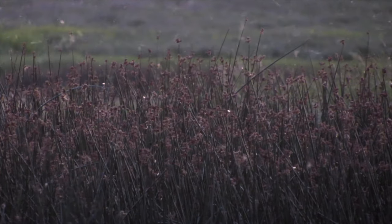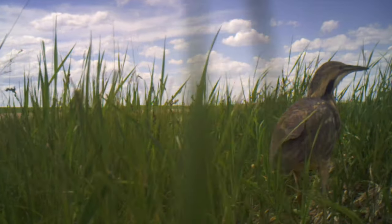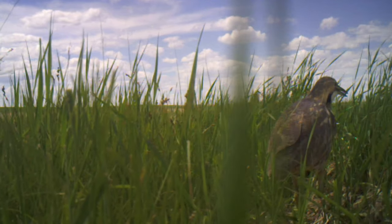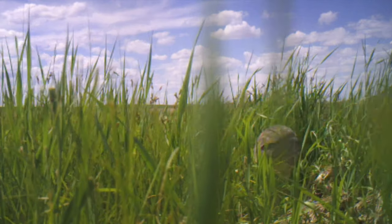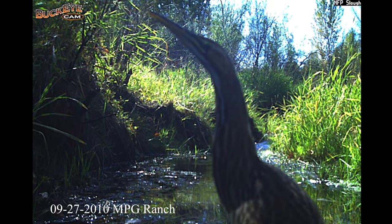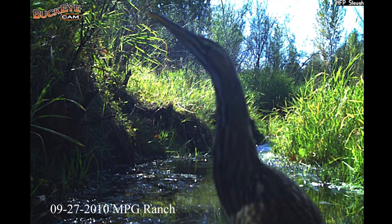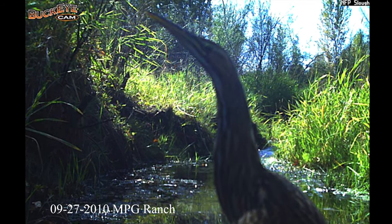We hear the resounding call of an American bittern as it walks through tall vegetation at Angela Farm. American bitterns have declined due to degradation and loss of wetland habitat. A trail camera picture of an American bittern on the northern floodplain at MPG is what catalyzed the idea to create a wetland.